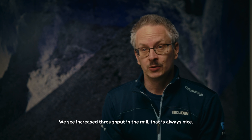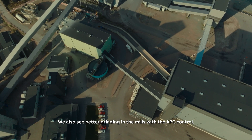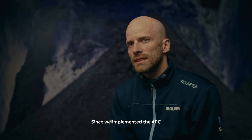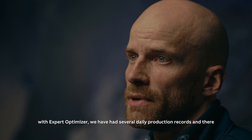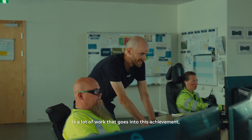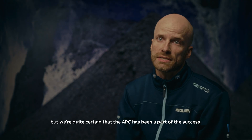We see increased throughput in the mill — that is always nice. We also see better grinding in the mills with the APC control. Since we implemented the APC with Expert Optimizer, we've had several daily production records, and there's a lot of work that goes into this achievement, but we're quite certain that the APC has been part of the success.